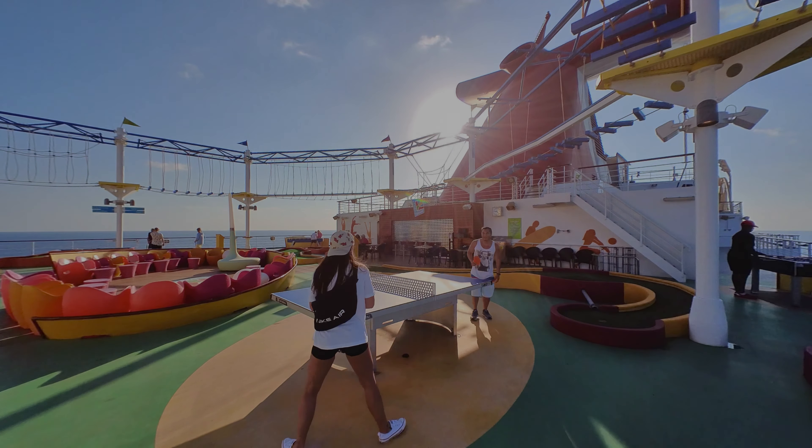This is the adult-only area called Serenity. They have really comfortable chairs and it's a perfect place to just sunbathe and chill. They also have hot tubs where you can hang out and a bar where you can get drinks. You don't really need to bring your own towels because you can get them here.